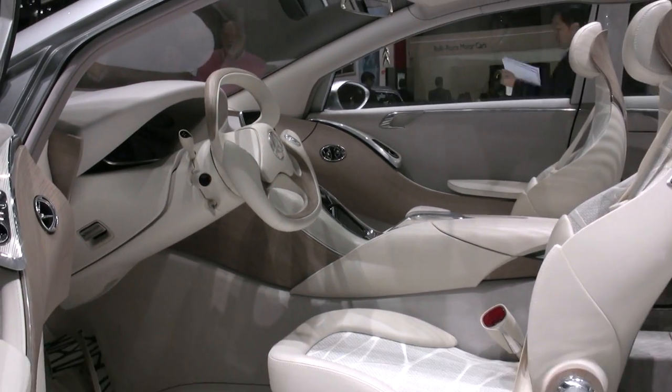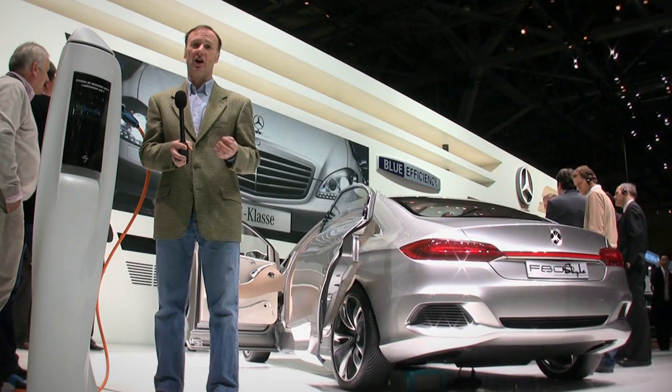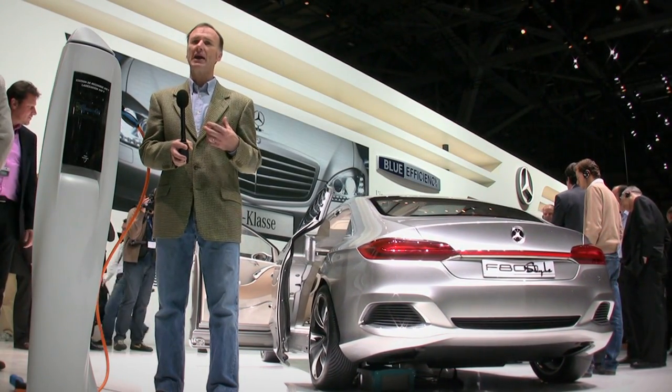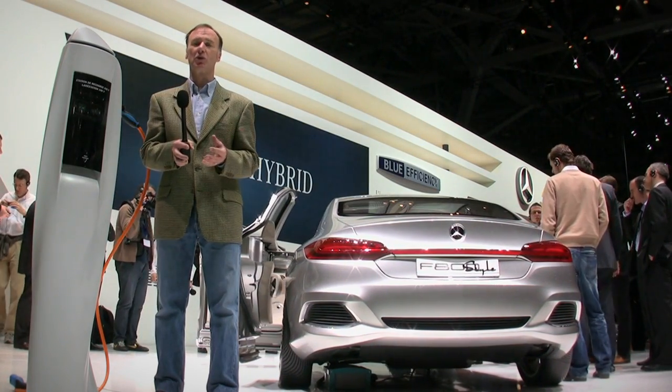That's a replacement for the A and the B class, and we'll probably see the B class architecture in the States. It'll spawn a hatchback, a sedan and a coupe, and probably a convertible as well.